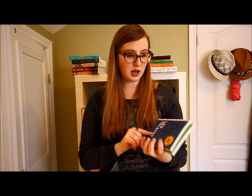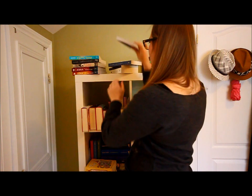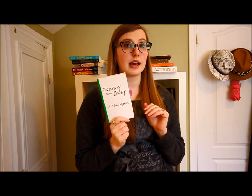Next are my two Art of the Novella series subscription books: The Death of Ivan Ilyich by Leo Tolstoy, which I'm quite excited to read, and The Tales of Belkin by Alexander Pushkin, which I don't know much about. I also got The Elegance of the Hedgehog by Muriel Barbery, a translation from French. I've started it but keep picking it up and setting it aside. Next is Franny and Zooey by J.D. Salinger — two short stories. I've read Franny and still need to read Zooey.